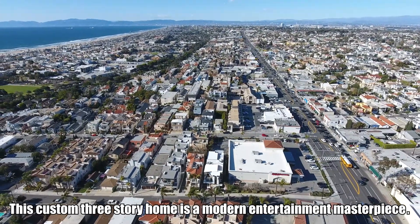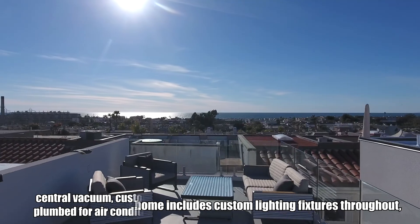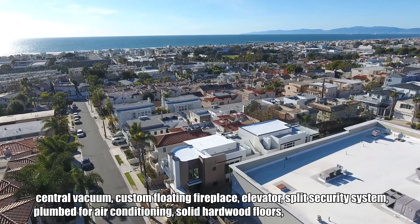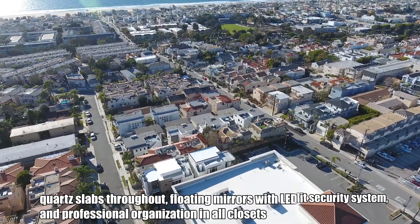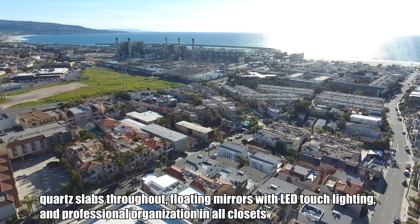This custom three-story home is a modern entertainment masterpiece. Extra amenities include custom lighting fixtures throughout, central vacuum, custom floating fireplace, elevator, split security system, plumbed for air conditioning, solid hardwood floors, quartz slabs throughout, floating mirrors with LED touch lighting, and professional organization in all closets.